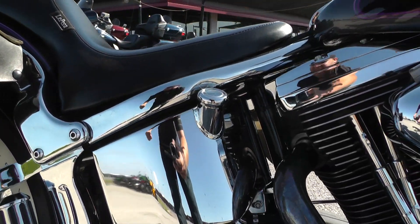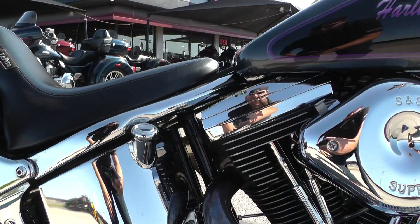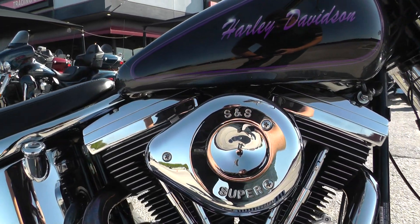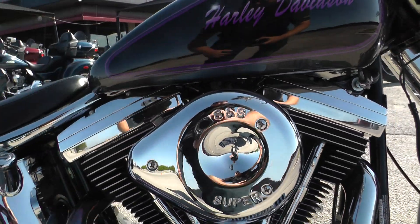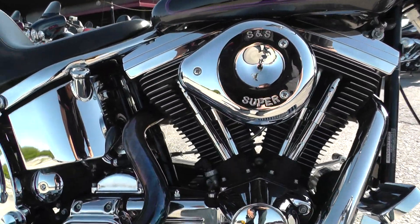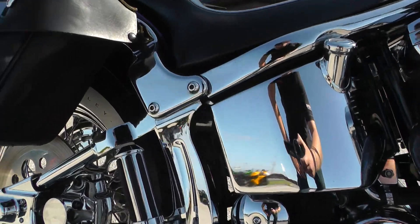There's not anything that sounds quite like a carbureted Harley motor. Once this thing's warmed up and you got the choke all the way off, it just has a beautiful lope to it.